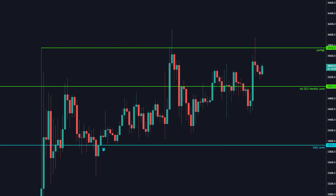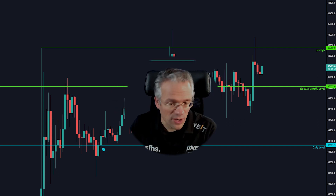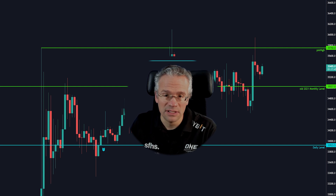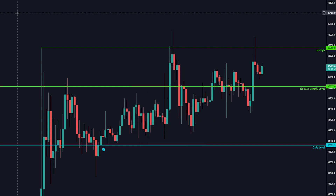What else do we have on the chart that's interesting? I find this level very interesting — 33,923, that daily level. Why? Because it implies that if price revisits that level, a lot of stop losses will be triggered from long positions, and that is something that markets like to do.